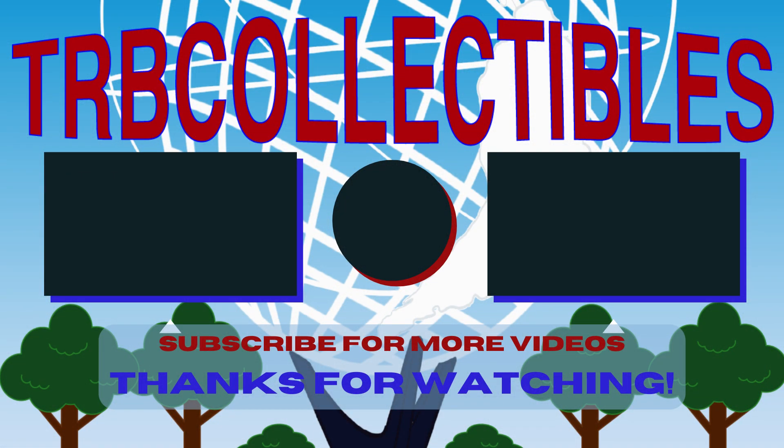Thank you so much for watching. If you enjoyed today's video, please be sure to click that like button, and if you have some spare time, check out some of these other videos. Thanks!